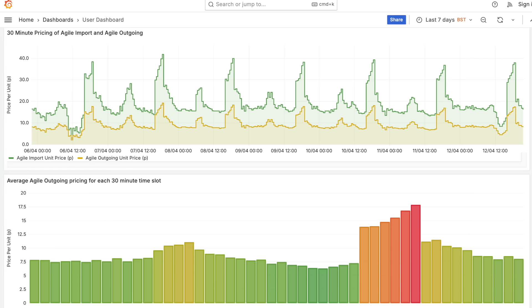The problem with Outgoing Agile up to now is that I don't think it's been that popular. If we look at historical data on Energy Stats UK, the rates don't really compete with the flat 15p export rate alternative. Now, if Octopus Energy modified the algorithm to beef up those rates, I think they could completely remove the flat 15p rate and everyone would still be happy. Let me know in the comments what you think.